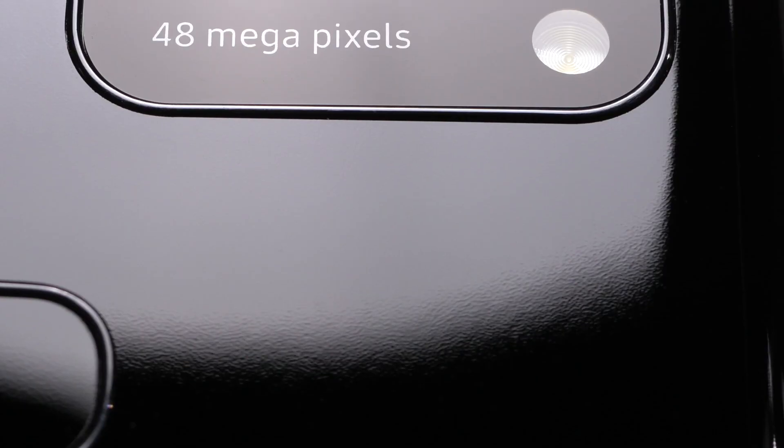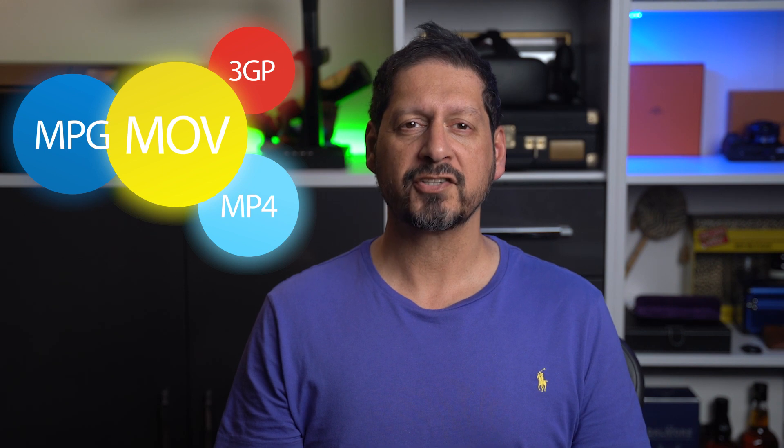It seems like everyone is working with video these days, whether it's professional or just simply our own social media, we've all become video editors of sorts. And with such high quality cameras and phones, files are getting big and sometimes quite complicated to manage. Working with different types of video files and formats can sometimes be a bit of a challenge, but I'm going to show you some cool software that is going to help you manage your videos with the greatest of ease.